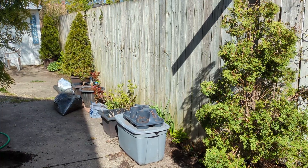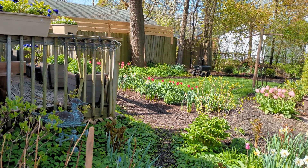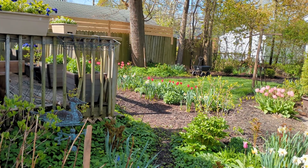Heading to the back, you can see I still have a lot to do. The tulips and daffodils are looking lovely in the backyard.